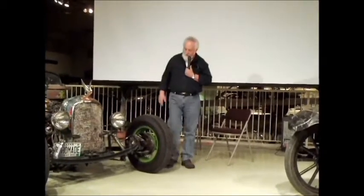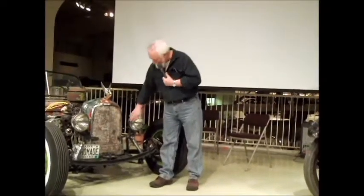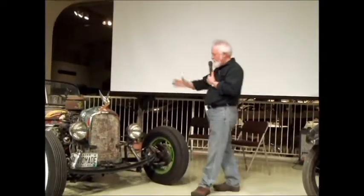This radiator came off eBay. I don't know what it fit, but it was about six inches wider than it is now, and the brackets were already on it, so I just cut the thing back in. By the way, I'm the worst welder in the world. I feel like showing people my welds is a public service — there are people who don't weld very good, and they can look at my welds and say, 'If you can get away with that, I can get away with what I can do.' I always feel proud to show off how bad a welder I am.